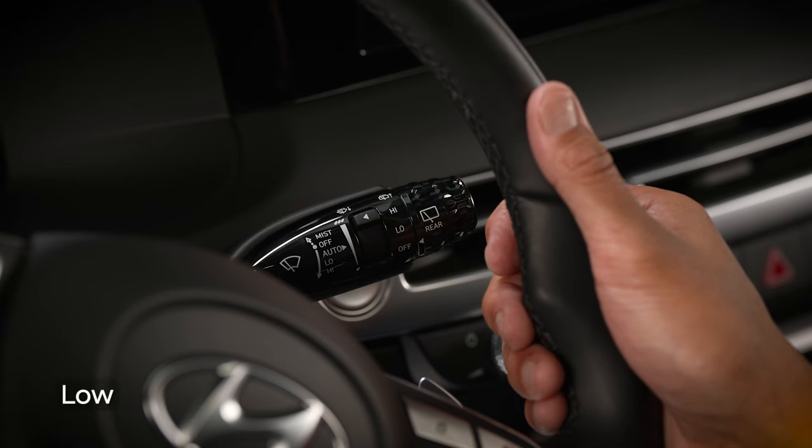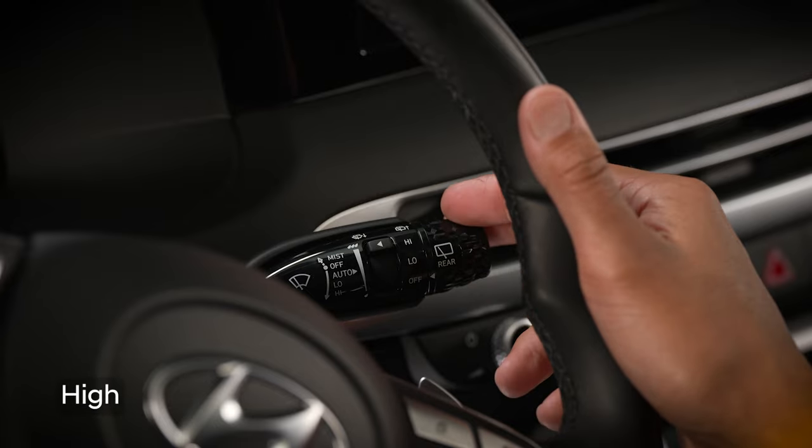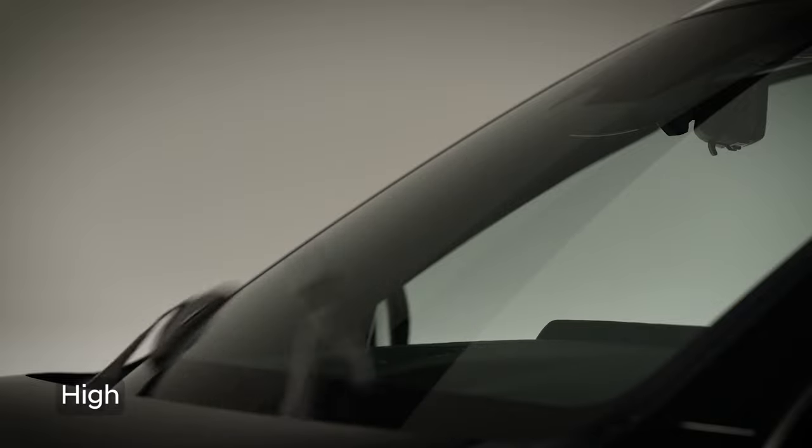The next setting is low — at this setting, the wiper runs at a low speed. The bottom setting on the stock is high, where the wiper runs at the highest speed possible.